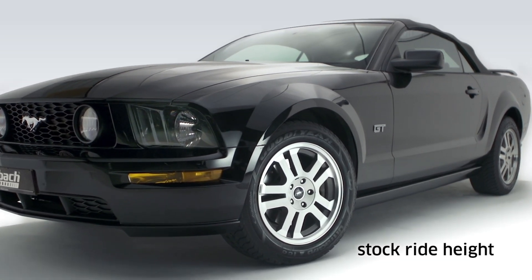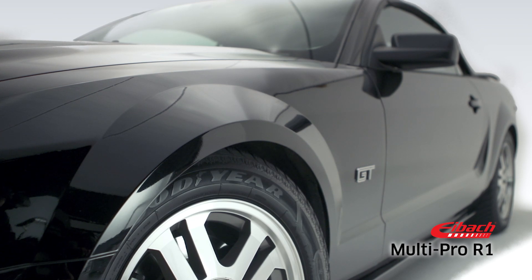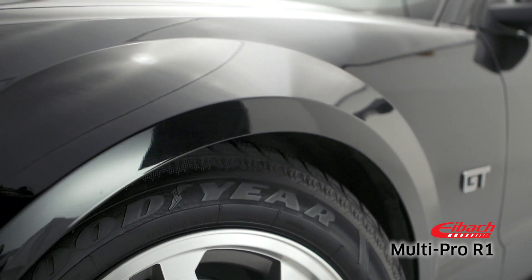The MultiPro R1 coilover design lets you precisely tune the corner weights for optimum handling balance, and the wide range of damping adjustability lets you tune for comfort, ultimate grip, or anything in between.